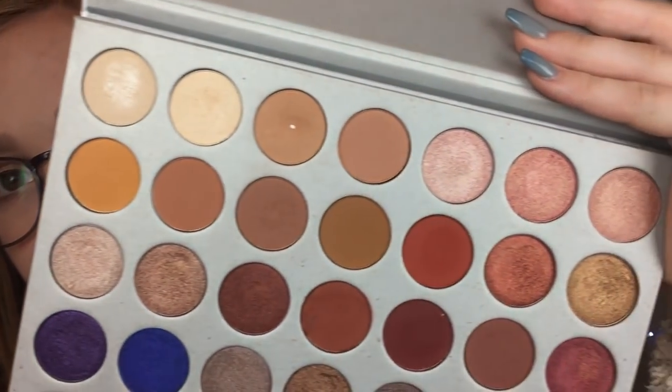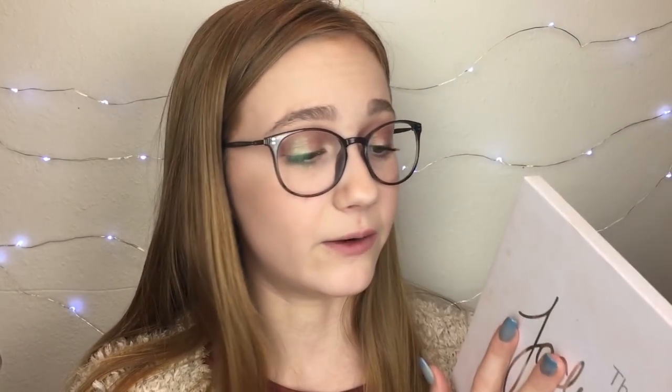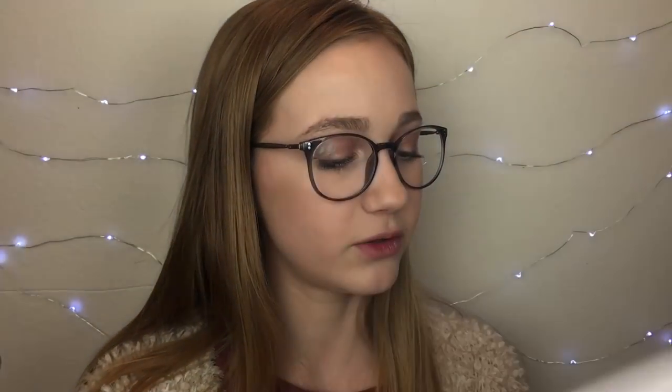The next two things are eyeshadow palettes, which I'm super happy about. The second to last thing is the Jaclyn Hill palette. If you guys follow my Instagram or have been a subscriber, you know I love this palette, especially the shade I've hit pan on — it's the only shade I've hit pan on, and it's the third shade in the palette, which I use with every single look I do. It's the perfect transition shade for me. I love it very much, hence why I hit pan on it. I would highly recommend this palette — it's really good and honestly one of the only palettes you will need.